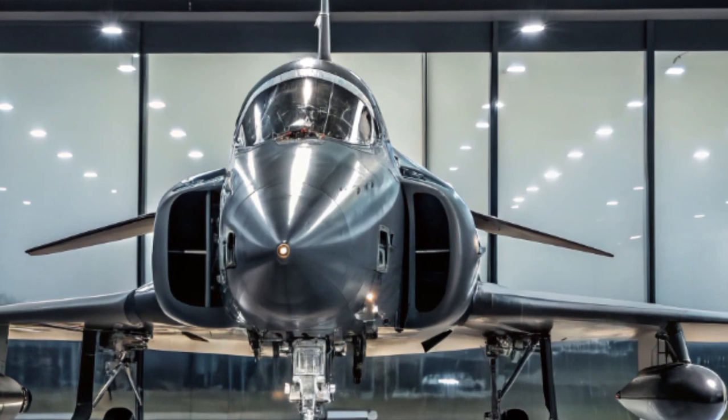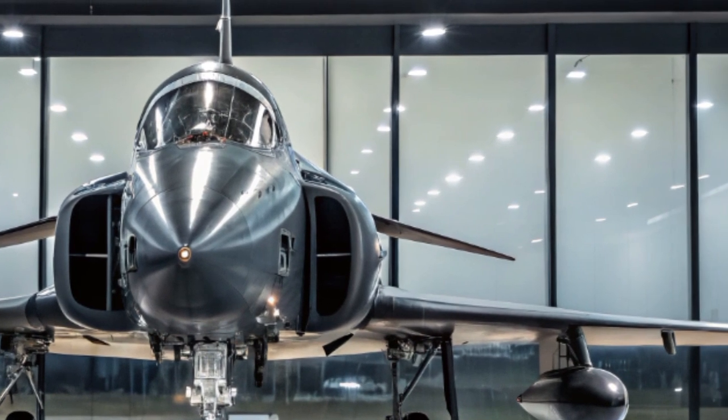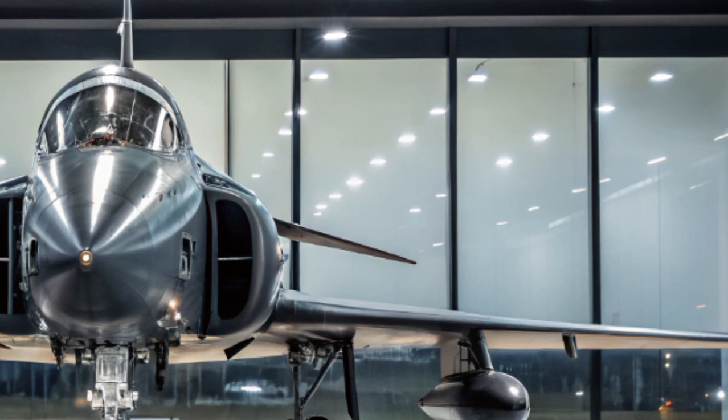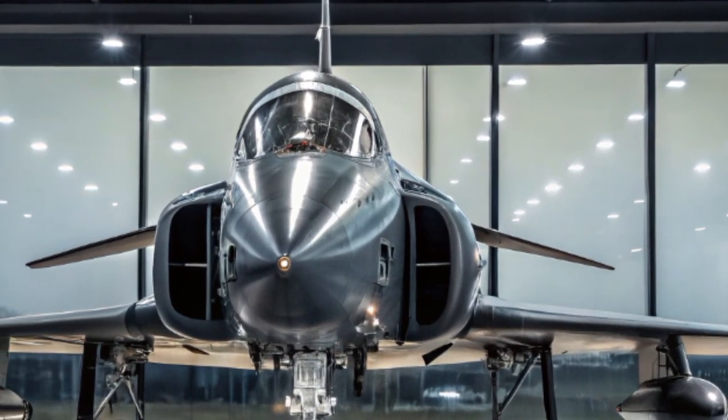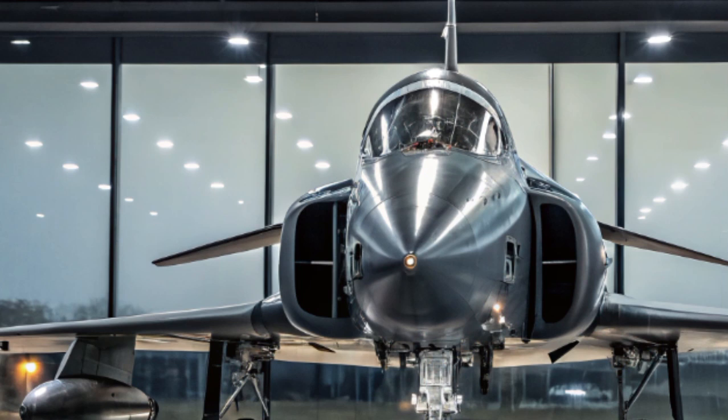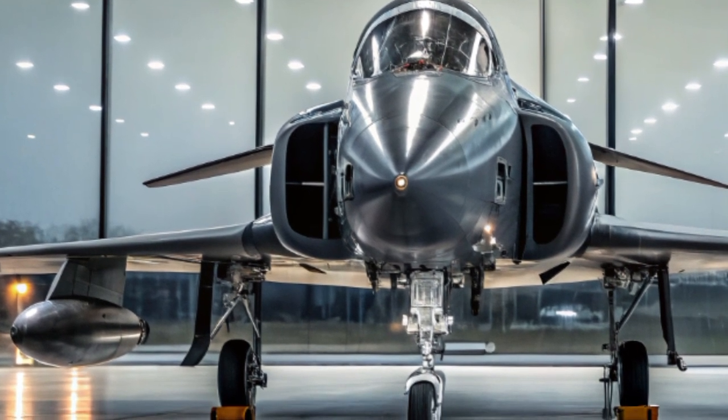Welcome to my YouTube channel Auto Vehicle Info. On today's video, we are taking a deep dive into one of the most talked-about military aviation marvels of recent years: the 2025 AF-4 Phantom II.